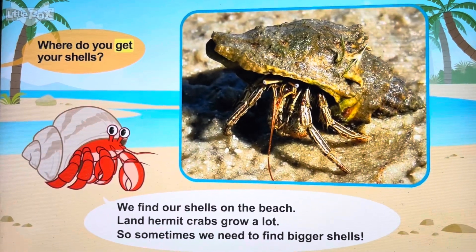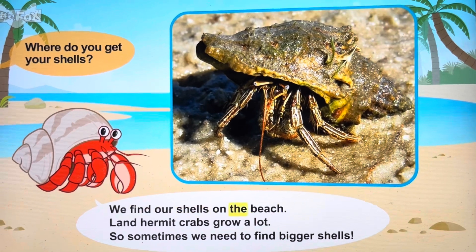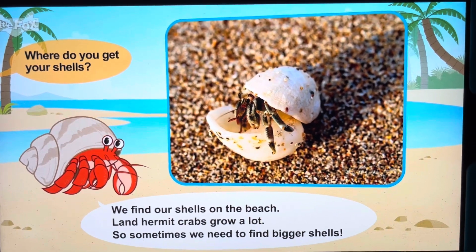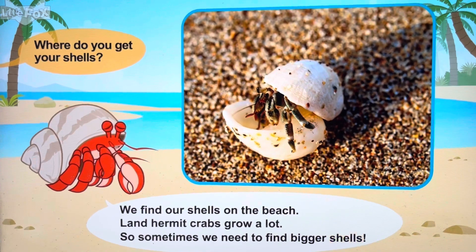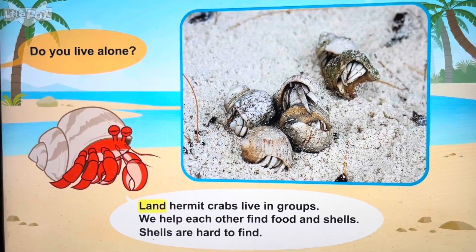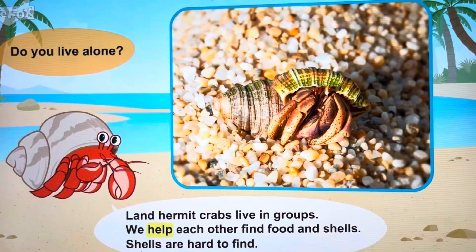Where do you get your shells? Land Hermit Crabs grow. Do you live alone? Land Hermit Crabs live in groups. We help each other.